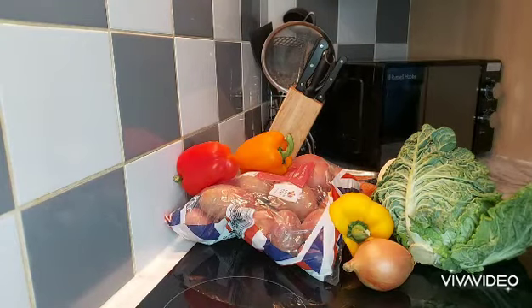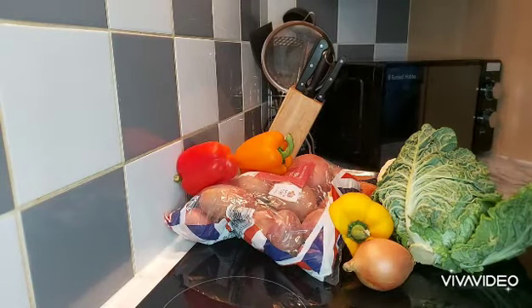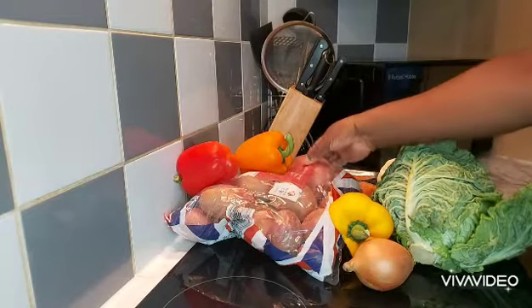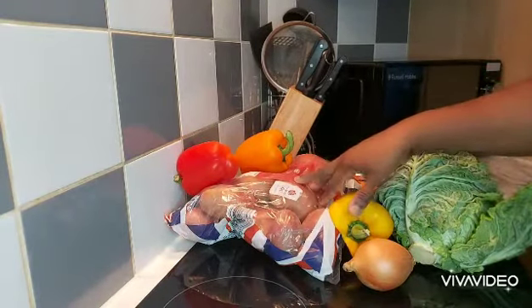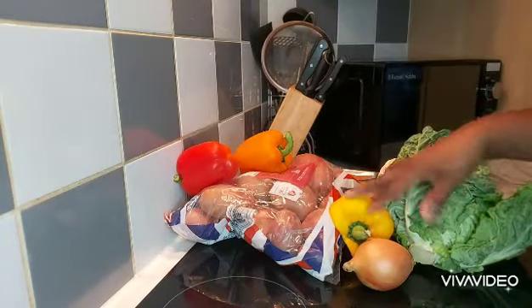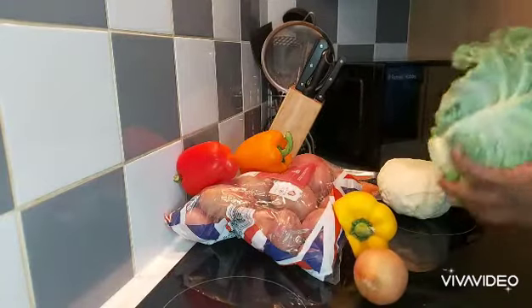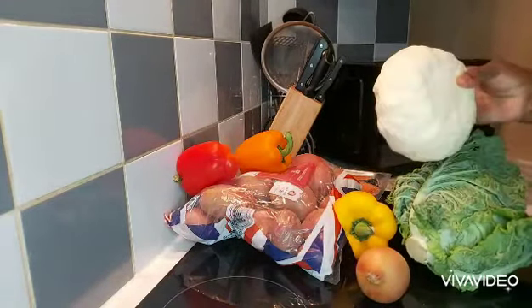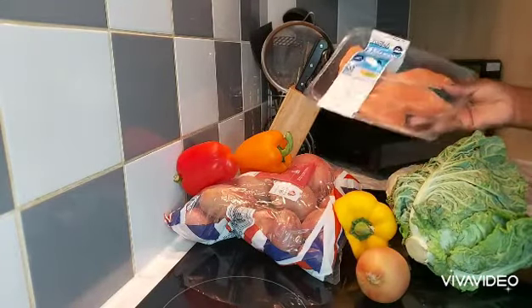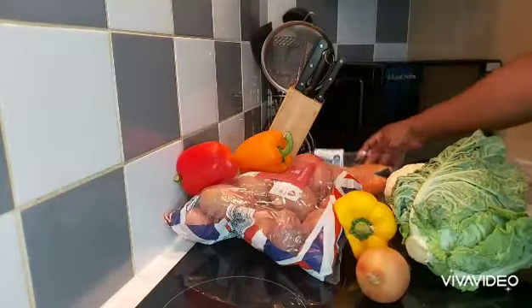Hello guys, welcome back to my kitchen. Today I'll be doing a 'let's cook with me' video. It's dinner time in the UK and I'm hungry, so I'm gonna be cooking my dinner with you today. I went to the supermarket and did a little food shop. I got red skin potatoes, mixed peppers, onion, savoy cabbage, white cabbage, and a packet of four salmon fillets.